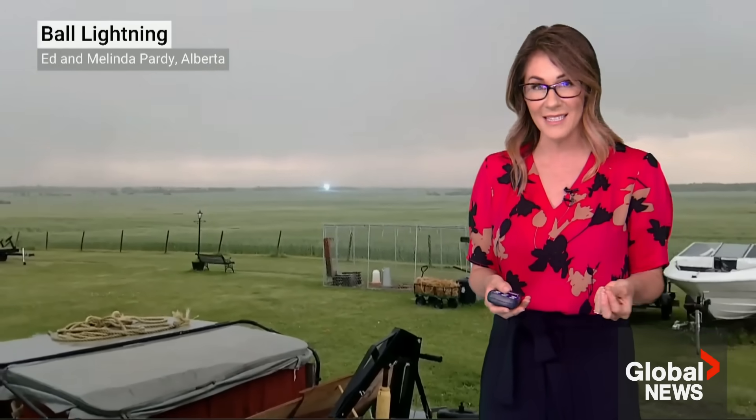However, there have been reports of these balls actually moving, and sometimes even moving through windows and indoors. Ball lightning is not an optical phenomenon — it is a real thing, and it's caused by intense thunderstorms, but scientists are still trying to figure out the exact cause.